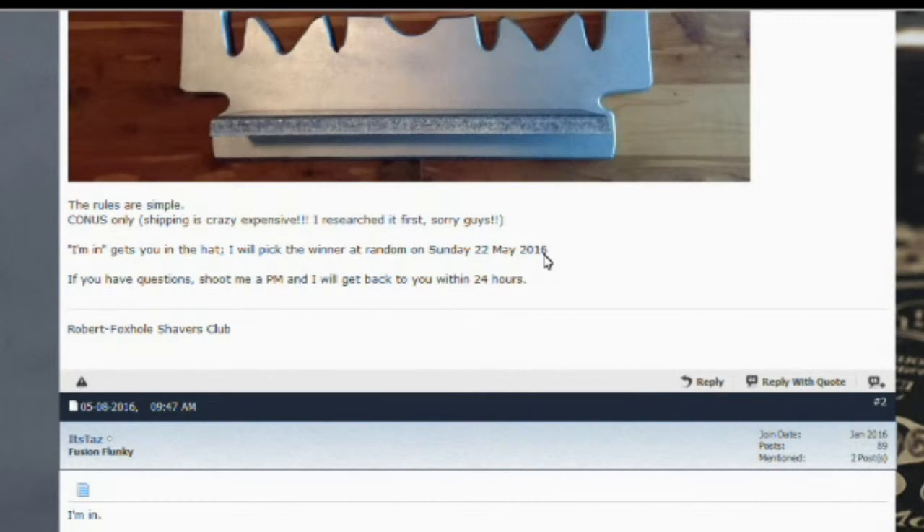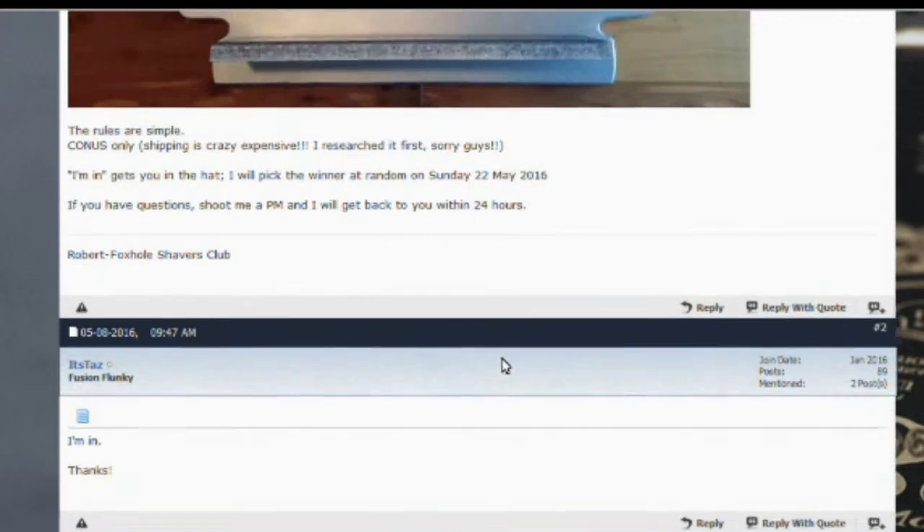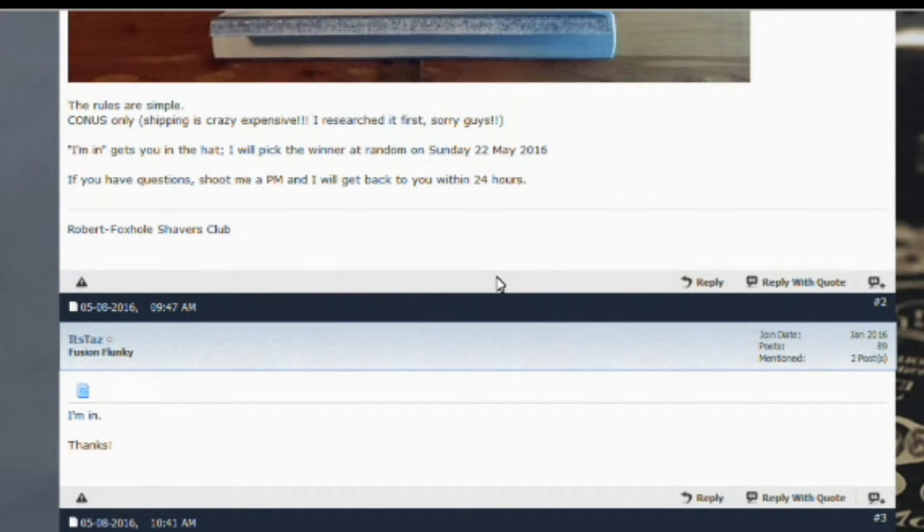The PIF will also have a date that it will end as well as when the drawing will be. Most members will be notified by private message to give address information, and in most cases shipping is included. However, you may see CONUS only, which stands for continental United States, meaning the winner must be in the continental United States for shipping reasons. There are also PIFs specific to your geographical area or inclusive to everybody. To enter, just hit reply, type 'I'm in' or whatever the instructions may be, and wait. Once you enter a PIF, it will automatically subscribe you to that thread so you can keep track of entries or the draw date.